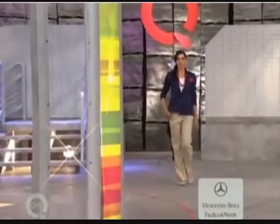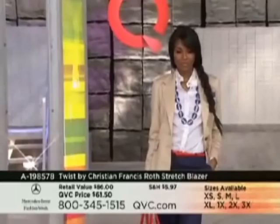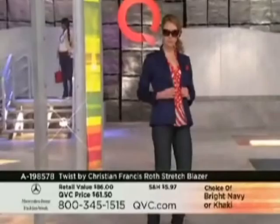Coming up next, we have a fabulous blazer at $61.50 in bright navy or khaki. It's a dry clean only piece — 97% cotton, 3% spandex — so it does have a little bit of stretch to it. A great jacket is a girl's best friend. This classic blazer has great shape, beautiful proportions, and of course the fun detailing is in the details.